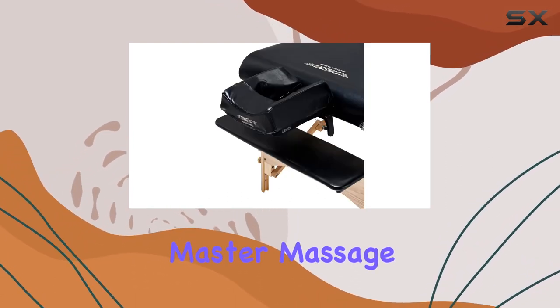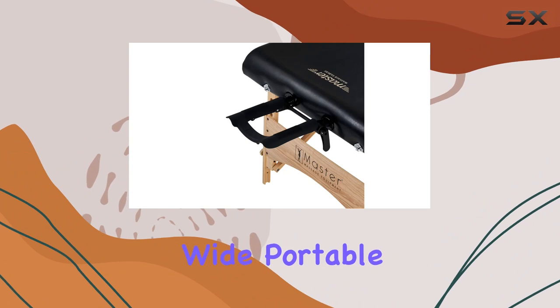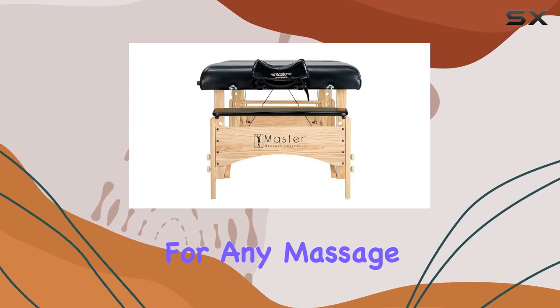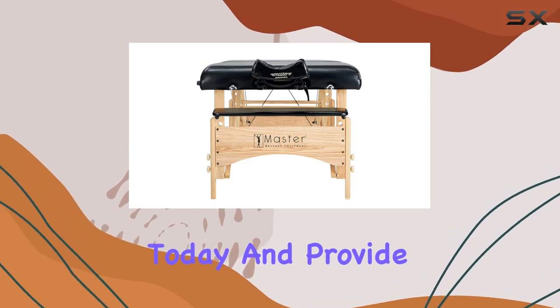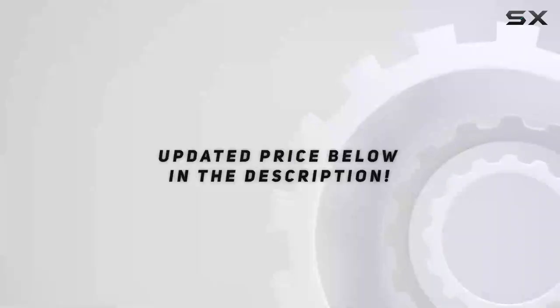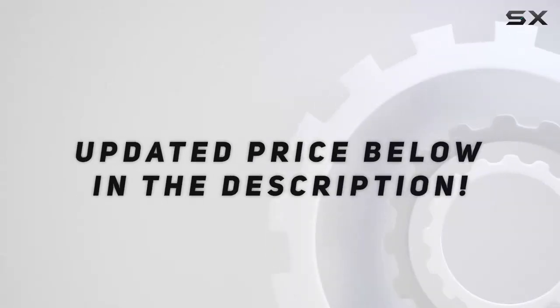In conclusion, the Master Massage Gibraltar Extra Wide Portable Massage Table is the epitome of luxury and functionality for any massage therapist. Upgrade your practice today and provide your clients with the ultimate spa experience they deserve. Check out the video description for the updated price, and thank you for watching.